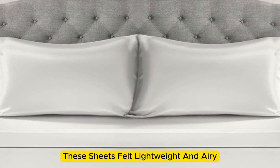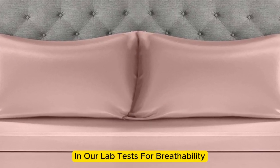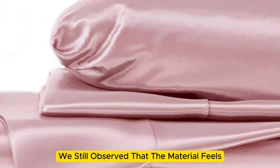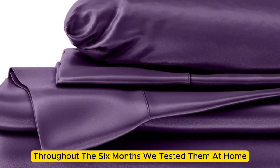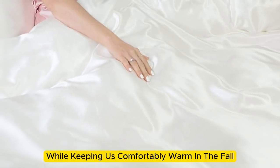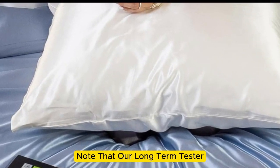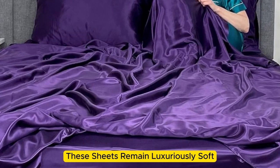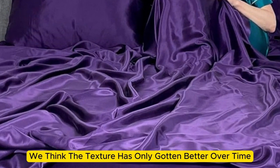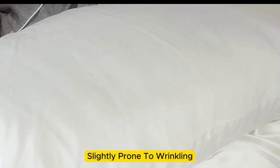These sheets felt lightweight and airy and remained cool while lying underneath them. While the sheets didn't blow us away in our lab tests for breathability and moisture-wicking capabilities, we still observed that the material feels cool to the touch. Throughout the six months we tested them at home, these sheets felt noticeably cool during the summer months while keeping us comfortably warm in the fall. While the manufacturer says these sheets are machine washable, our long-term tester chose to hand wash them, which may have contributed to the product's impressive longevity. These sheets remain luxuriously soft — in fact, we think the texture has only gotten better over time. However, we have noticed that these sheets are slightly prone to wrinkling.